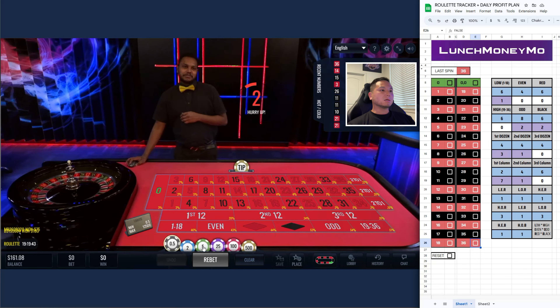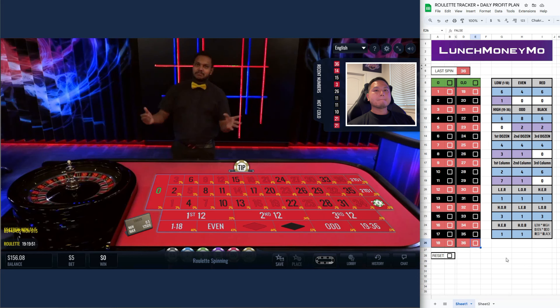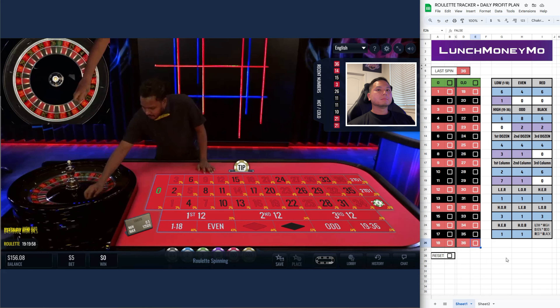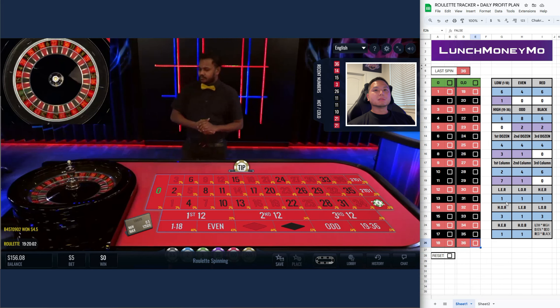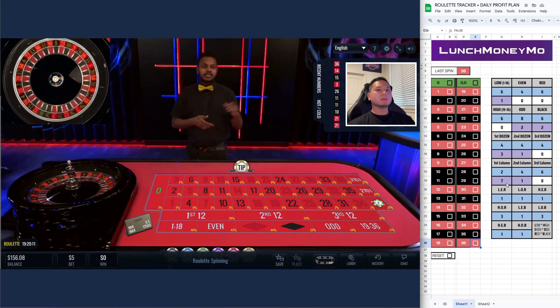Okay, so first column — dang, all right. So the first column hasn't been hit in seven spins. I usually do two columns or two dozens but I didn't get a chance to bet the other one.